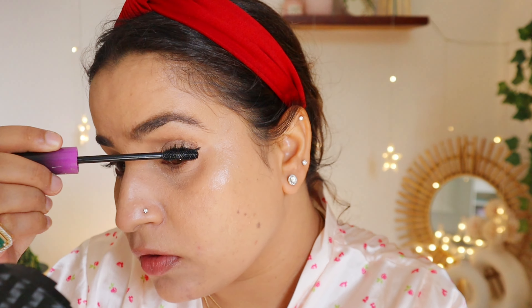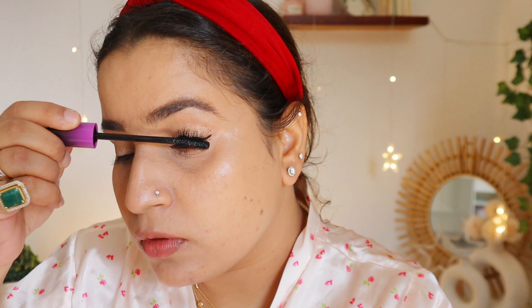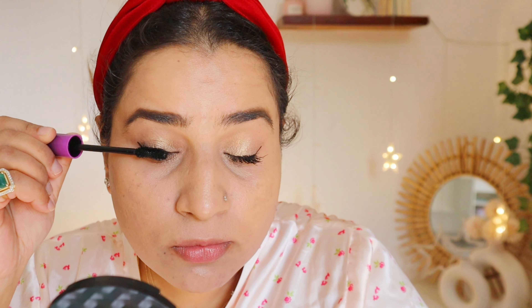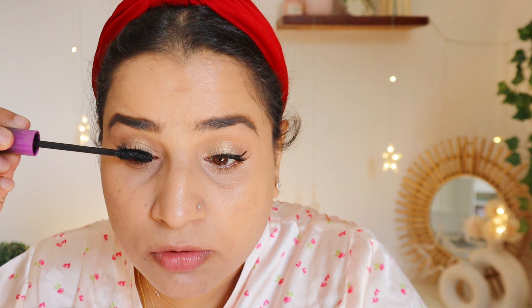For the mascara, I'm going to use the Stays 9-9 All Eyes On You Volumizing Plus Waterproof Mascara. This is my most favorite product from the brand because it gives you volume and length that lasts all day without smudging. Even if it's humid or you get emotional during the festivities, it doesn't make you look like a raccoon. It really opens up the eyes and stays intact for hours.